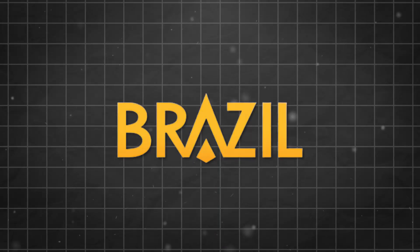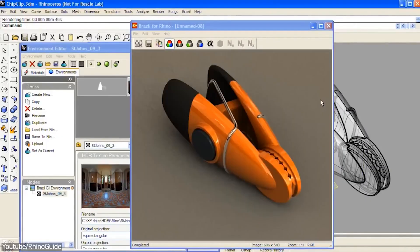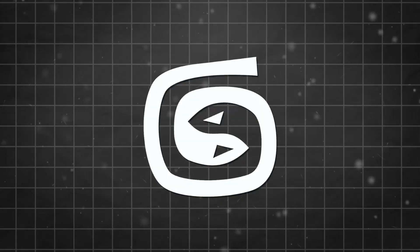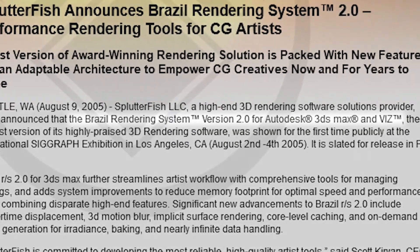This render engine is called Brazil RS. Once upon a time, Brazil used to be a commercial plugin for Autodesk Viz, in addition to Rhino 3D and 3D Studio Max — the main software where it made quite a name for itself.